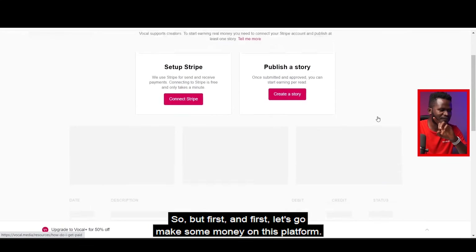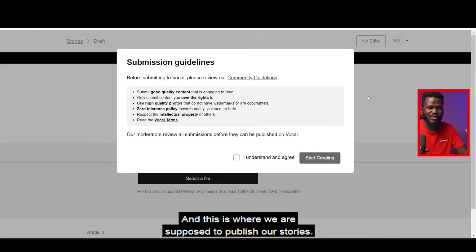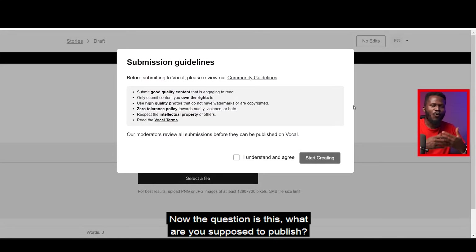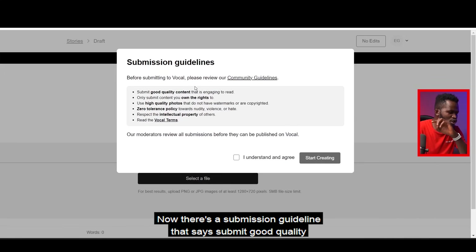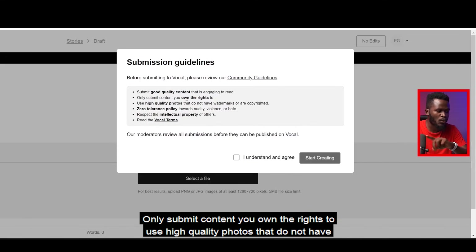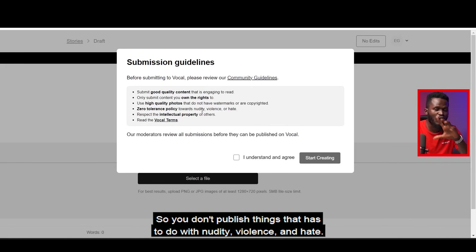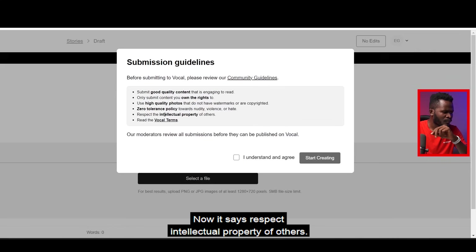First things first, let's go make some money on this platform. Click on 'Create' — this is where you publish your stories. There's a submission guideline that says: submit good quality content that is engaging to read, only submit content you own the rights to, use high-quality photos without watermarks, and there is zero tolerance towards nudity, violence, and hate.